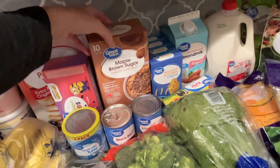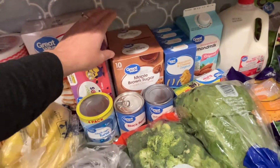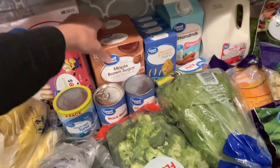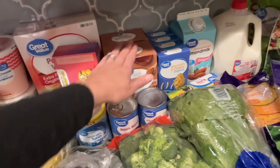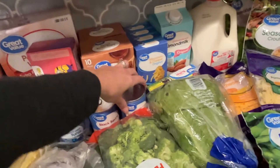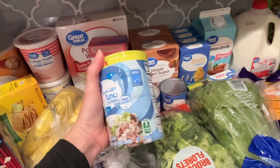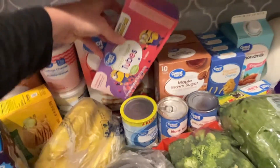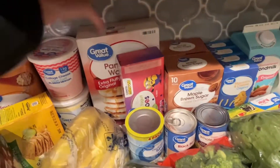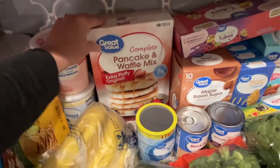I got two boxes of this oatmeal — it was a substitute, like the broccoli was. I ordered a 20-pouch box but they substituted two 10-pouch boxes, which is fine. Corn, black beans, some tuna — my husband and I love tuna, and my kids too. Zachary really loves tuna. Yogurt tubes — I get these every week. A big bag of pancake waffle mix.